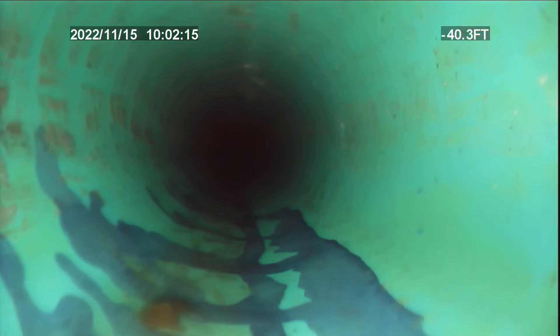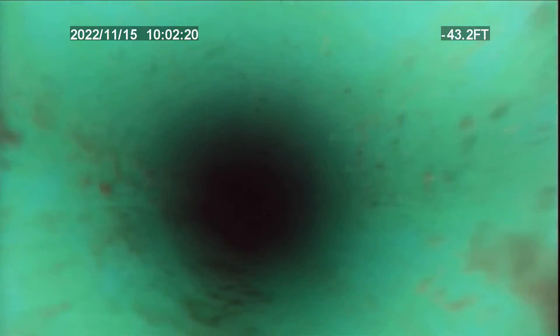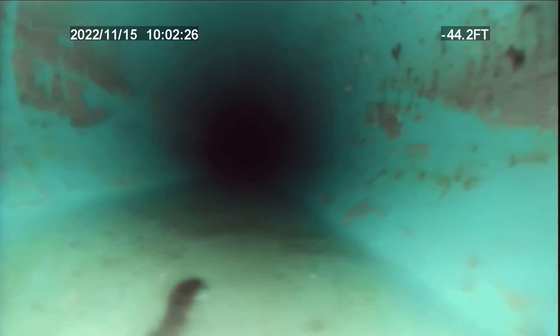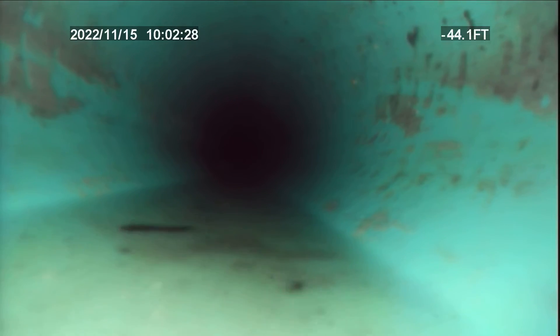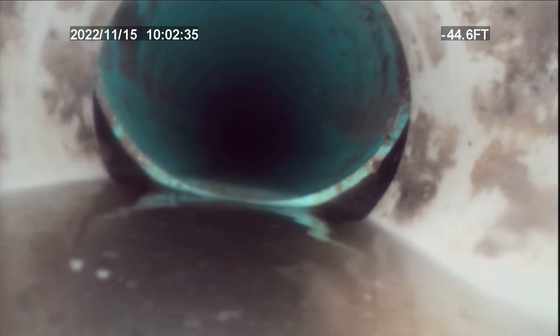Back here it's got grade, and we're going to start pulling back — this section is pretty good. Then right there at 44 feet, there is a separation. We're going to pull this back and take a picture of this.